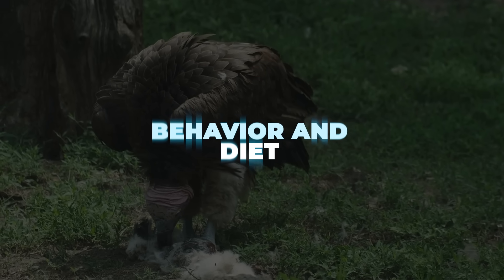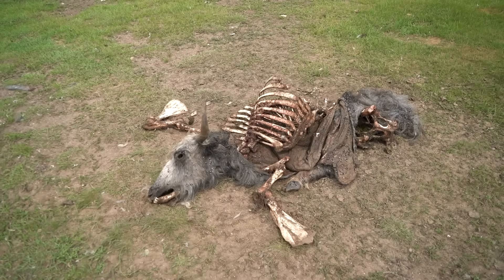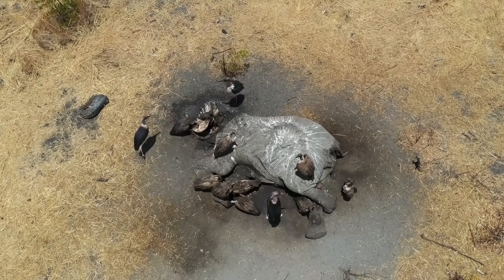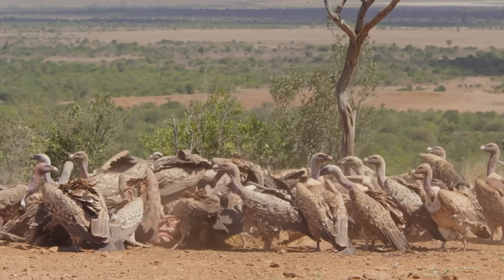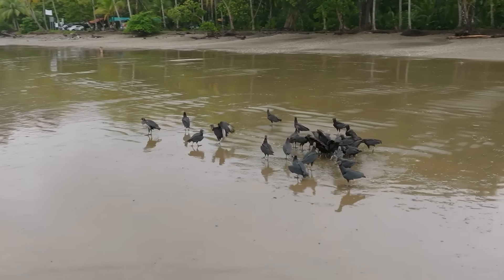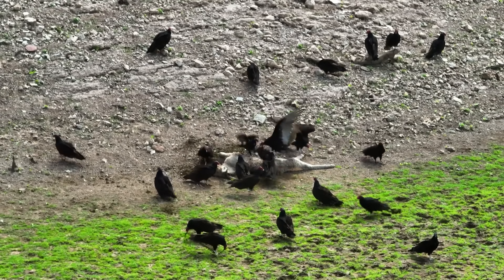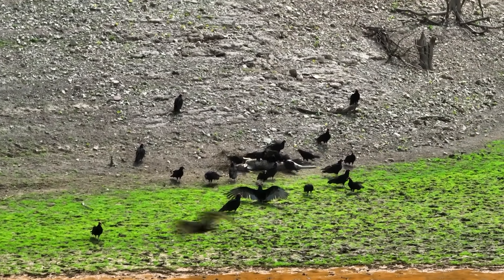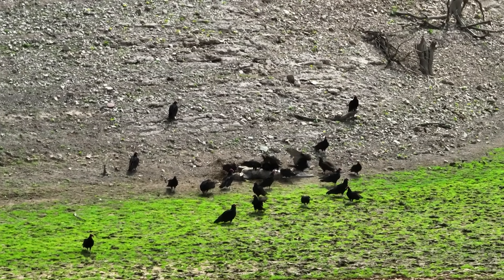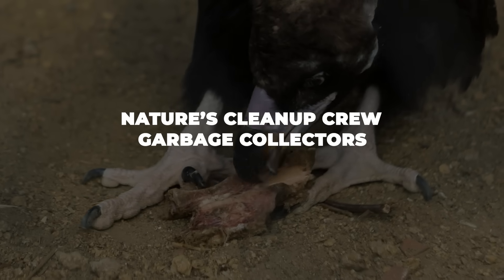Behavior and Diet. Both vultures and condors share the same unglamorous diet — carrion, which is the polite word for dead animals. They are professional scavengers; neither condors nor vultures are active hunters of healthy animals. Instead, they soar around looking for animals that have died. By eating decaying carcasses, they help prevent the spread of disease and clean up the environment. Think of them as nature's cleanup crew or garbage collectors with feathers.